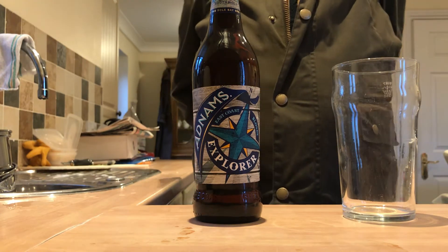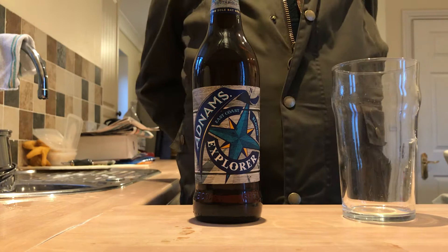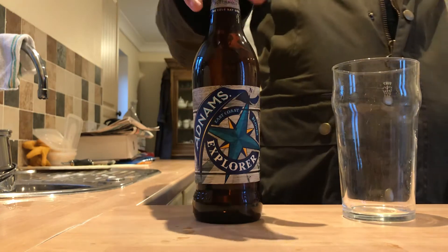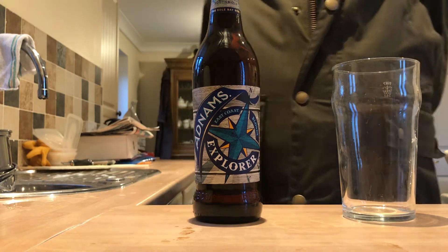I've had a few Adnams products in the past, like a Broadside, a Ghost Ship — which I haven't had for a long time — but I couldn't remember them being anything other than alright, maybe even good. 500ml bottle, 5% alcohol volume, 2.5 units in this 500ml bottle.